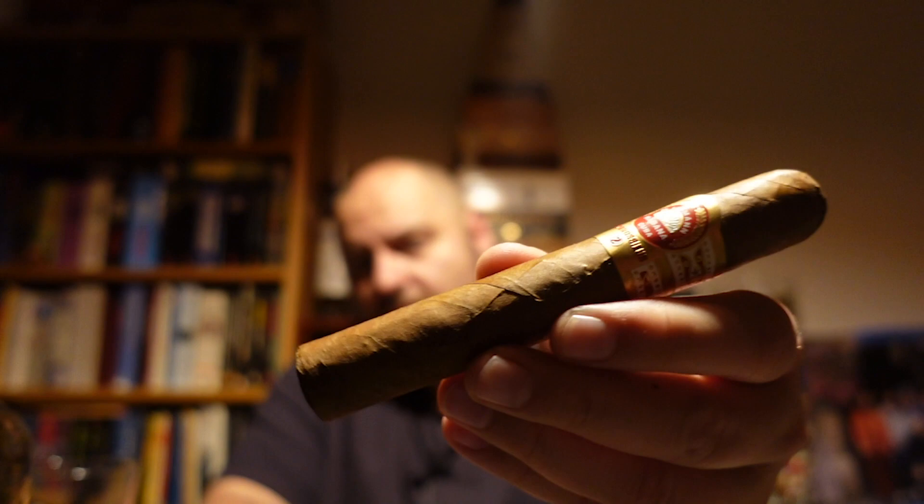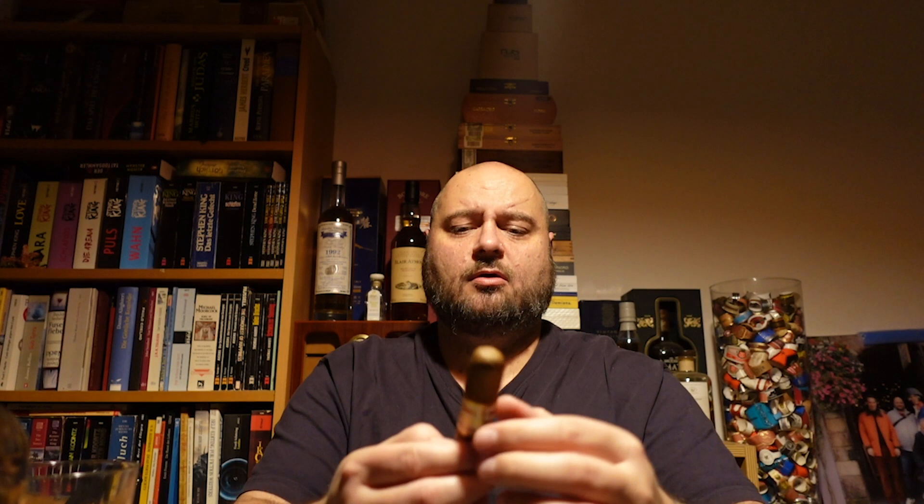Already smoked two or three of them. On the first glance, very good looking cigar. A little bit bigger than a Robusto. The interesting thing is it has a ring gauge of 51, and that is the only Cuban cigar in the world that has a ring gauge of 51. And it's 5.275 inches long.